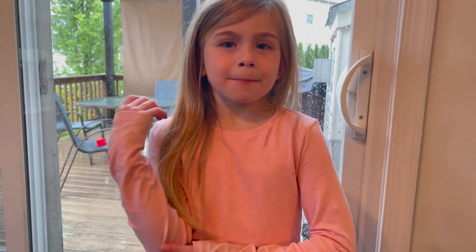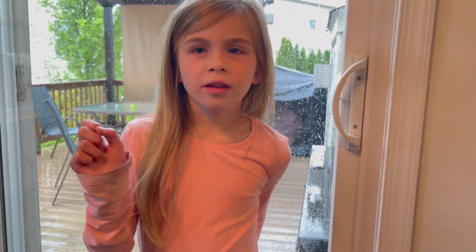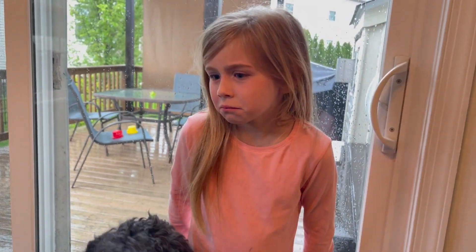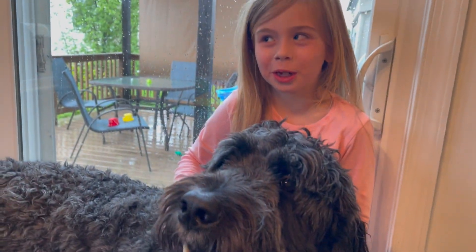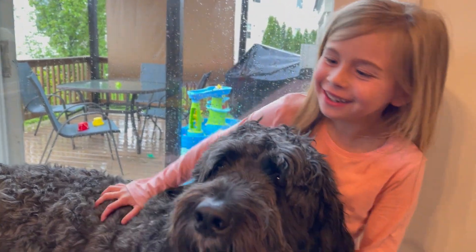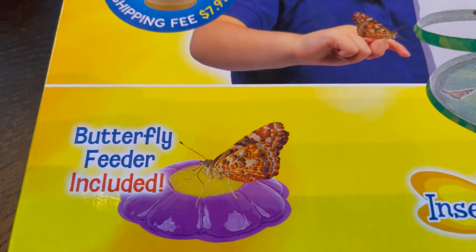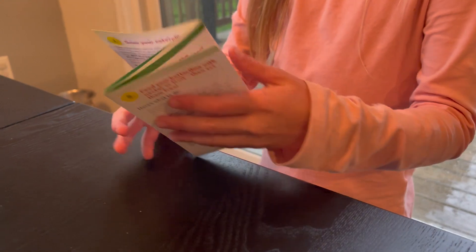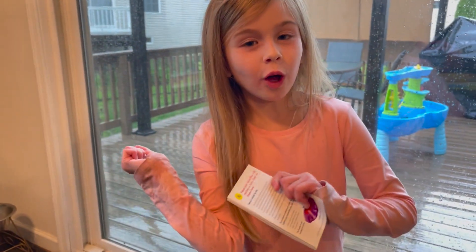What have they been doing the past week before they made their chrysalis? They've been making a web. I don't know why they did that. Because they've been eating a lot? Yeah! If your caterpillars make a chrysalis, don't wiggle it, or else they'll fall and they'll die.